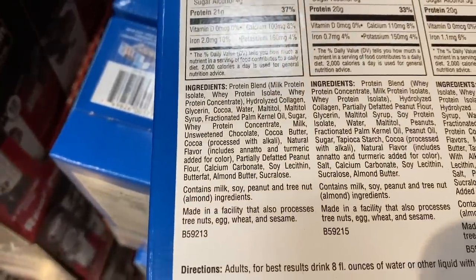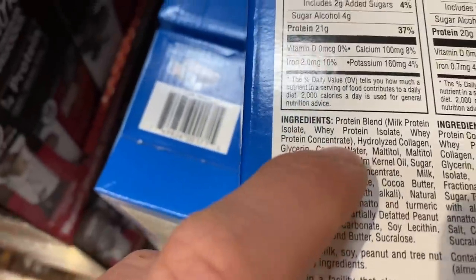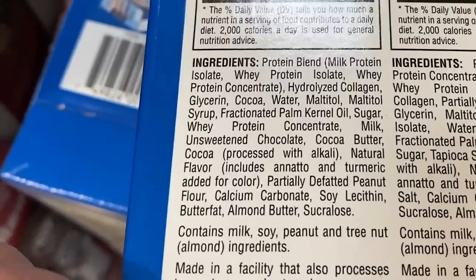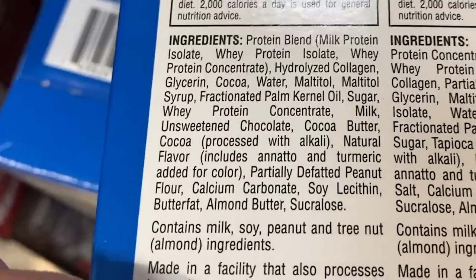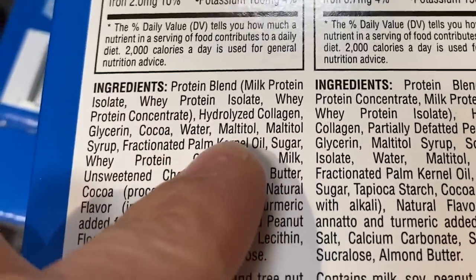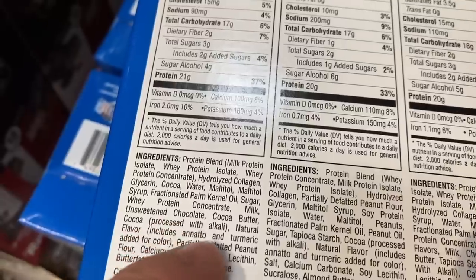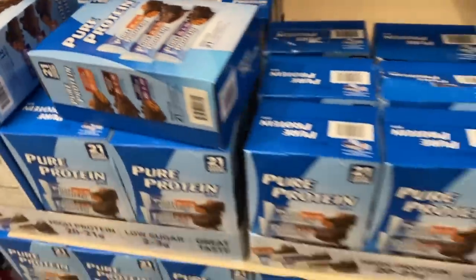Let's check the Pure Protein bars. Milk protein isolate, same kind of thing. Whey protein concentrate — I usually run away when I see that, it's really low-quality whey. Hydrolyzed collagen. Glycerin as a binder. Maltitol — we don't want that. Maltitol syrup. This is garbage. Pure Protein is garbage. Definitely go for the Kirkland brand instead.